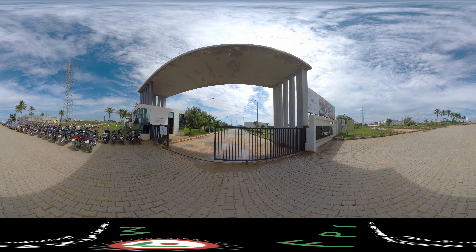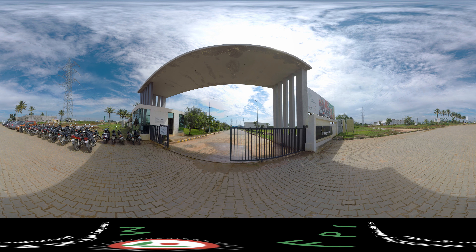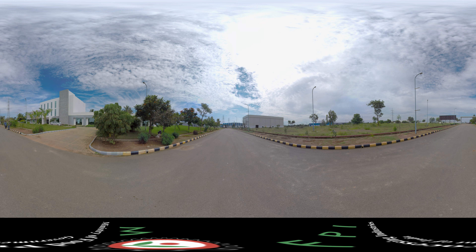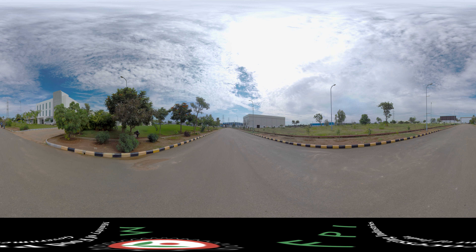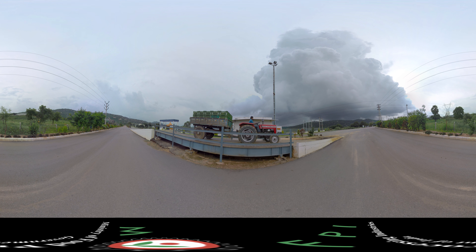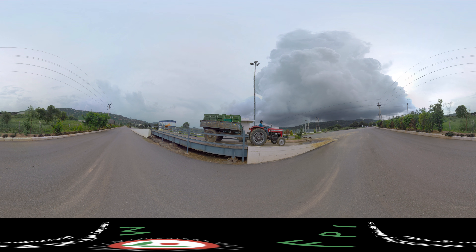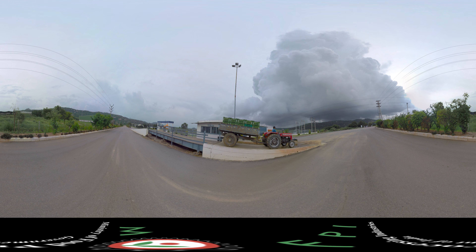Welcome to Mega Food Park, a state-of-the-art infrastructure facility catering to the food processing value chain from the farm to the market. Based on a hub-and-spoke model, the Mega Food Park follows a cluster-based approach and is a ready infrastructure with common facilities and necessary permissions.